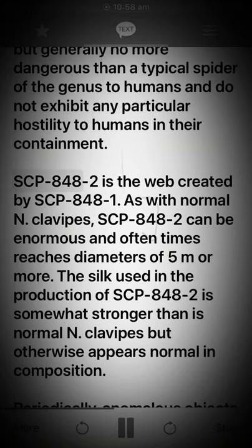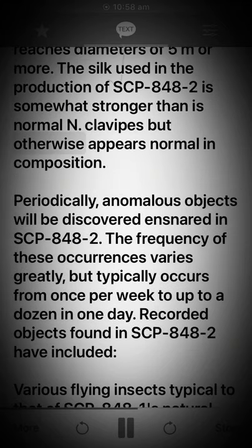SCP-848-2 is the web created by SCP-848-1. As with normal N. clavipes, SCP-848-2 can be enormous and often reaches diameters of 5 meters or more. The silk used in the production of SCP-848-2 is somewhat stronger than is normal for N. clavipes but otherwise appears normal in composition. Periodically, anomalous objects will be discovered and snared in SCP-848-2.